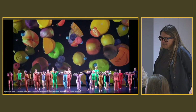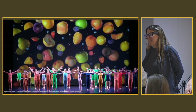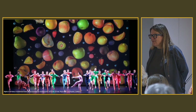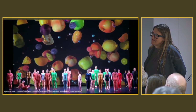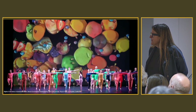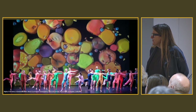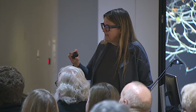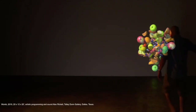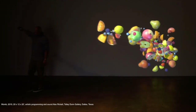I was invited to do 90 minutes of animation for Merce Cunningham's birthday. This was held in three cities and I did Los Angeles at Royce Hall. I showed a lot of different pieces with that one.